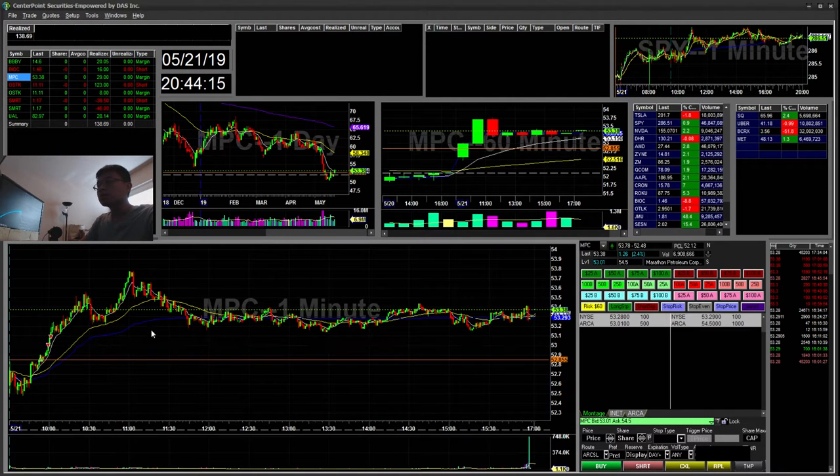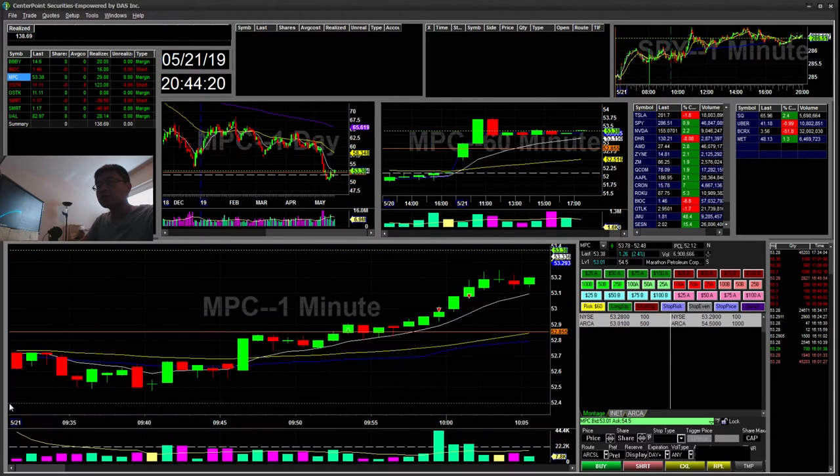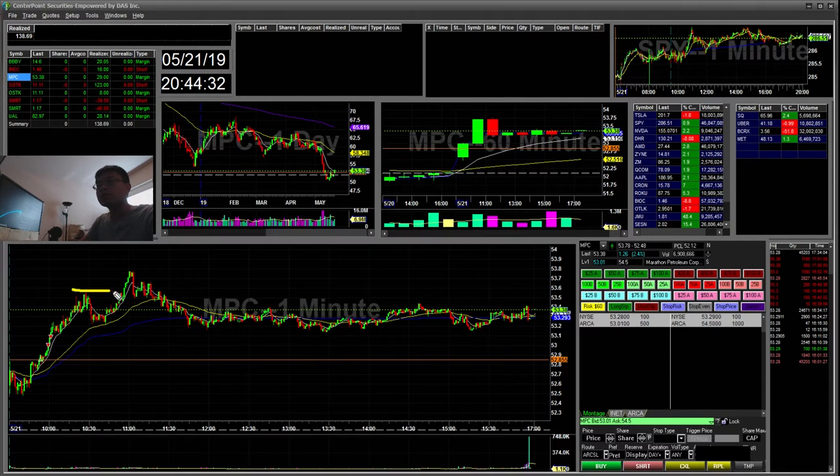NPC — this was also on my alert, my new scan alert. It had a little break — it was a cup and handle for me. A little break, sold into the pops. It was a $29 win. Eventually it had a really big move higher — about a one point move there.